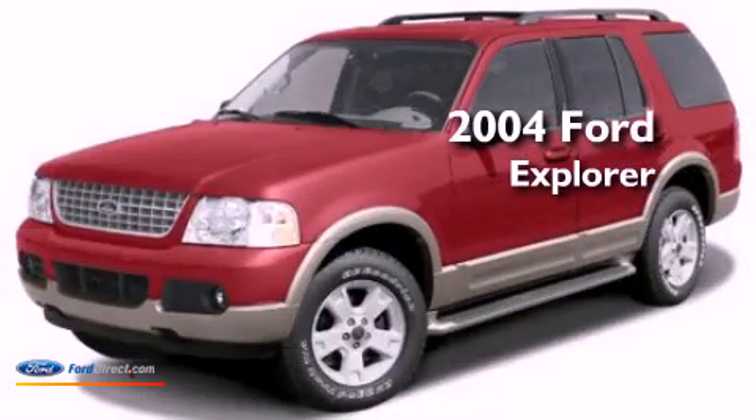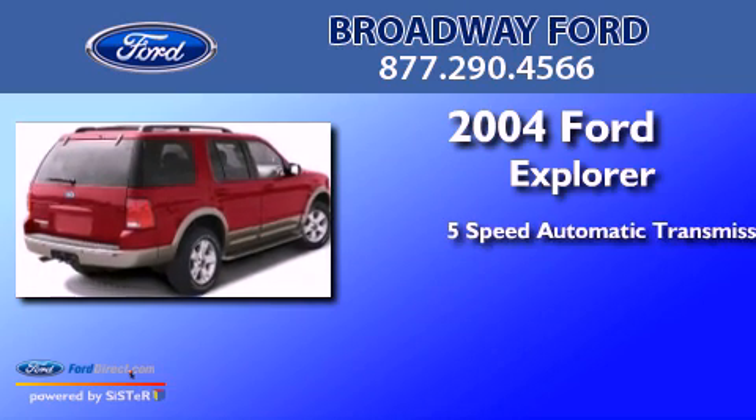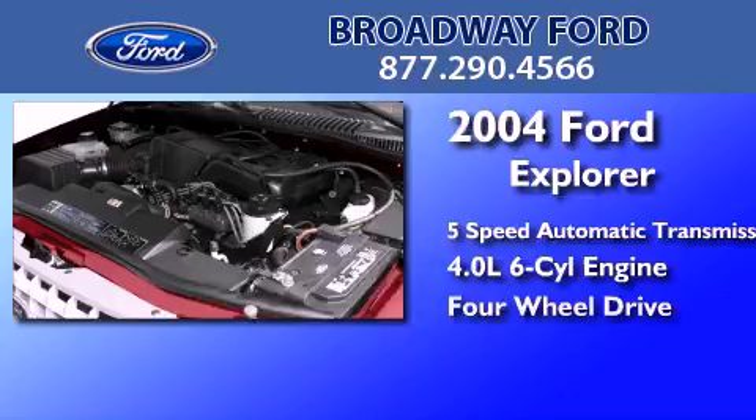This is a 2004 Ford Explorer. This SUV has a 5-speed automatic transmission, a 4.0-liter V6, and 4-wheel drive.